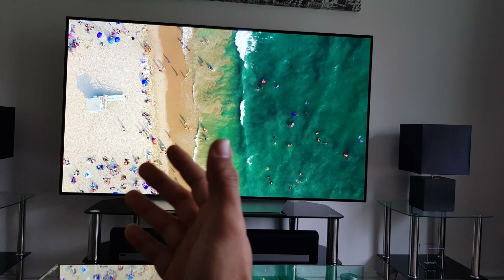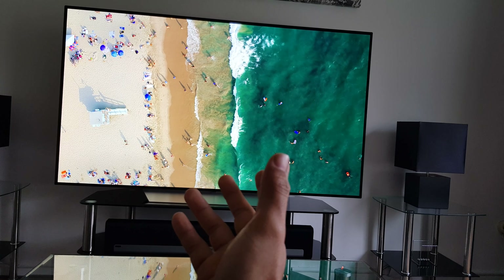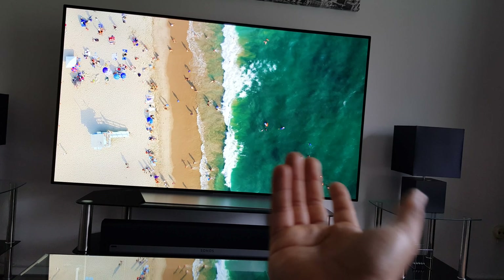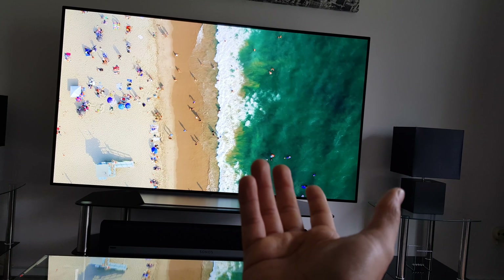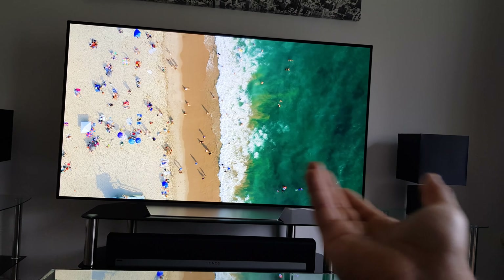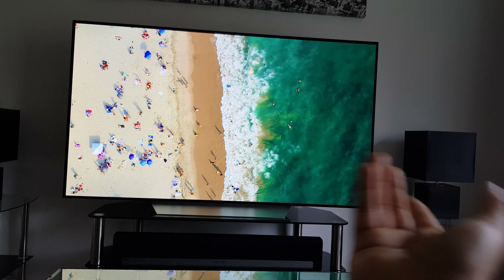In my opinion, 8K is probably at least 8 to 10 years away from becoming a standard, if it even does. That would probably require everyone to get gigantic televisions, which could be an option with the new rollable OLED, but as of now it's not that big of a deal.